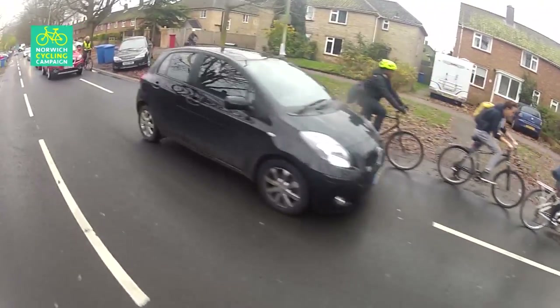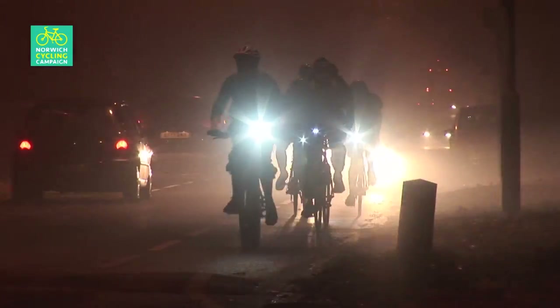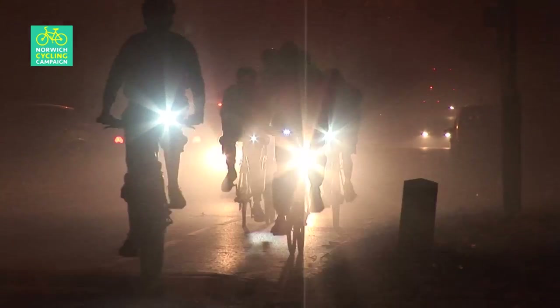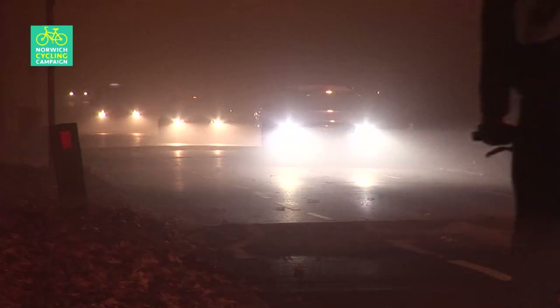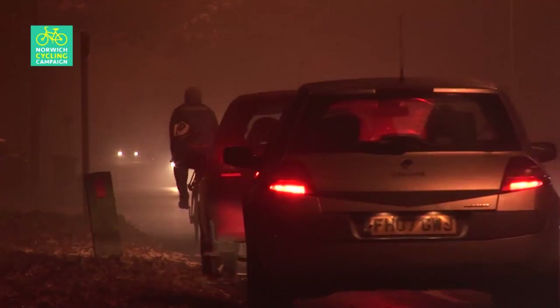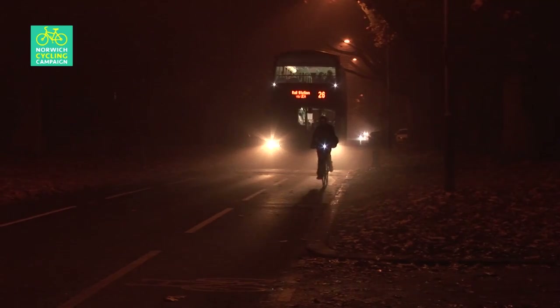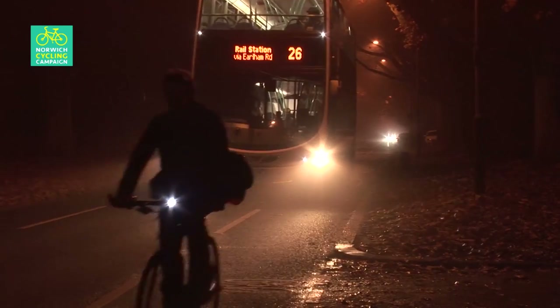This just shows how useless this scheme is. After dark, the Avenues is even worse. The whole point of the new scheme is to provide a safe and convenient route for cyclists. Clearly this has not been achieved with this botched scheme. So much for the high-quality, safe route that can be ridden confidently by everybody they promised.